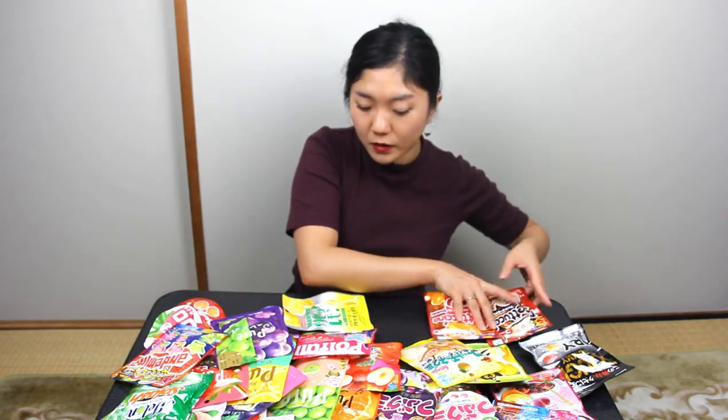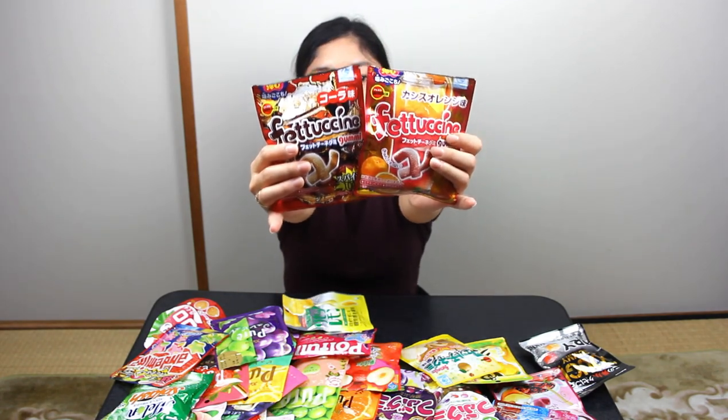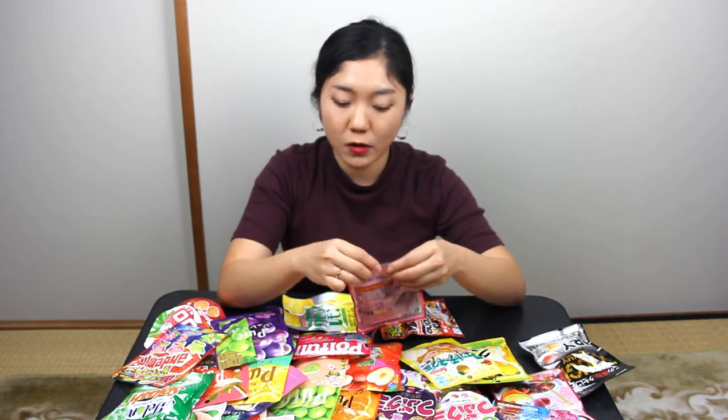We will be rating these gummies from one to one hundred. We will start from the Bourbon Fettuccine Gummy. It's coated with sour powder. Let's try the cassis orange first. Mmm, it really tastes like cassis orange. I think the sour powder makes it taste better. I will rate this flavor 75 because the packaging is nice and cute.